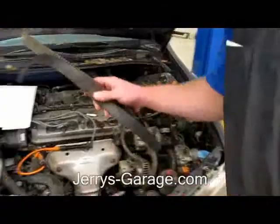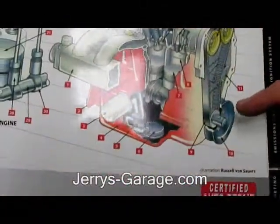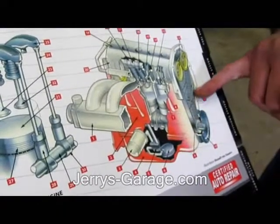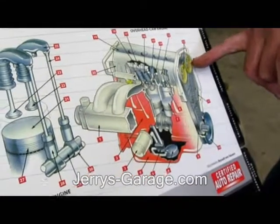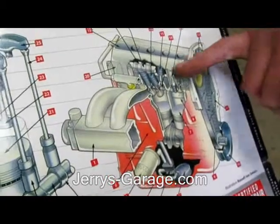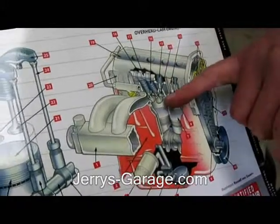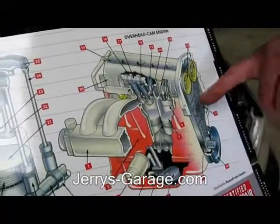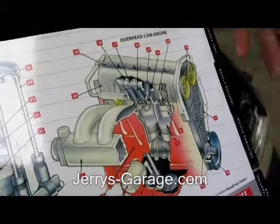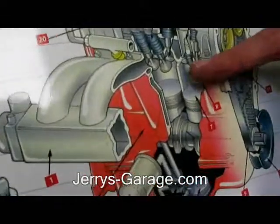What happens is on an engine that has a timing belt, that timing belt is driven by the crankshaft and it goes around these cam gears up here. Those gears turn your camshaft, and that camshaft has lobes in it and those lobes move the valves up and down. What happens when a timing belt breaks is there's no coordinated movement. And especially on an interference engine, what happens is the piston will come up and collide with the valves.